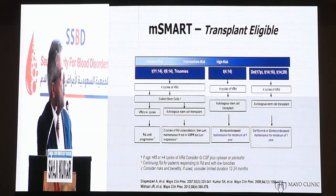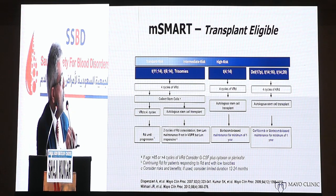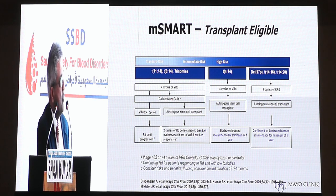To summarize the approach for transplant-eligible patients: standard-risk patients receive VRD induction followed by autologous stem cell transplant and maintenance, with the option to defer transplant by collecting stem cells and continuing induction. High-risk patients receive daratumumab-VRD or KRD combinations followed by stem cell transplant and proteasome inhibitor-based maintenance therapy.